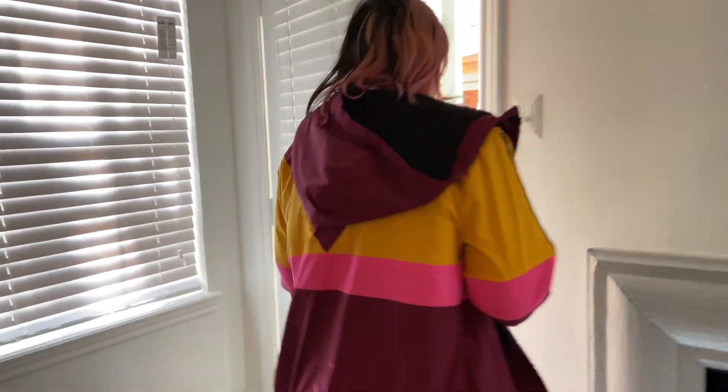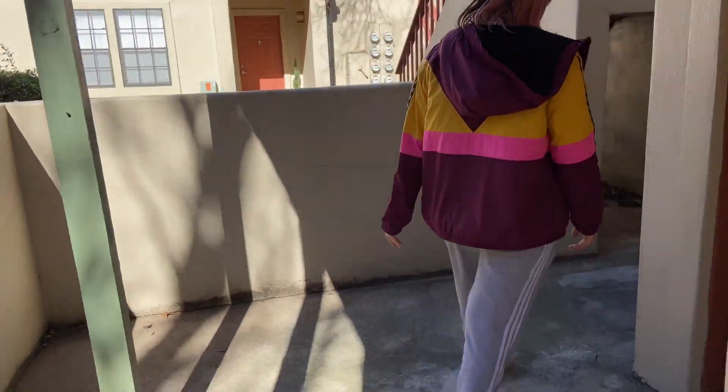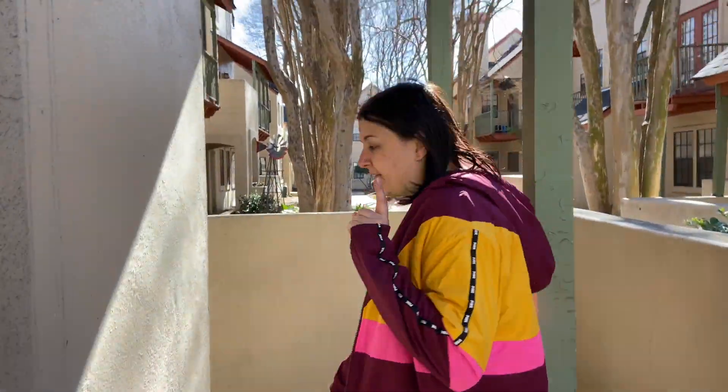There's a little wrap-around patio and we have another closet — a little storage area — which we'll probably use for my bike so it's not in the apartment, because at my current apartment that's annoying.